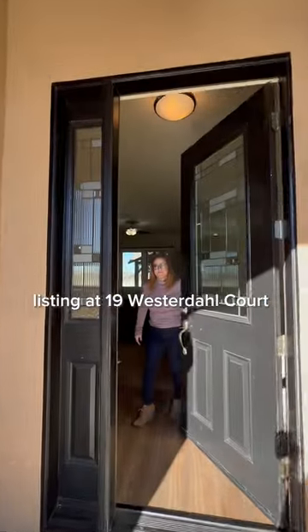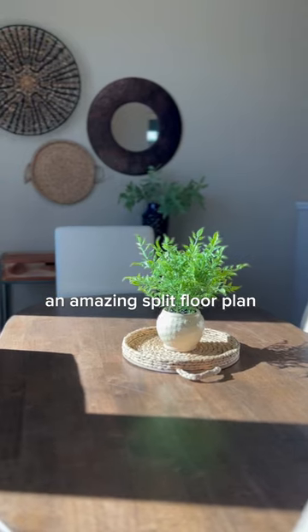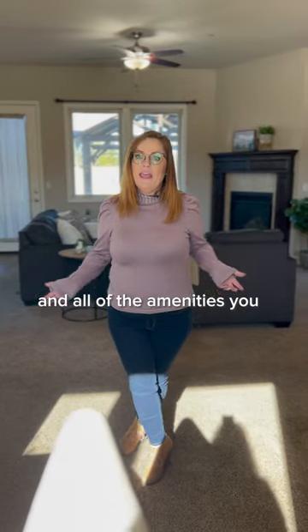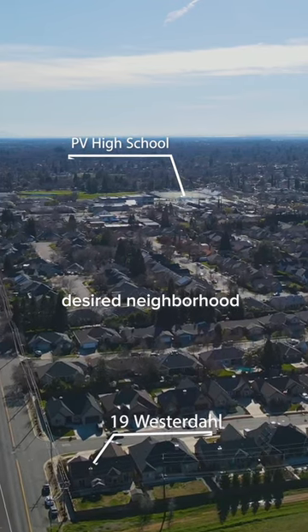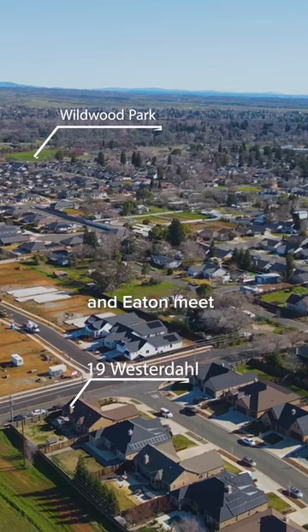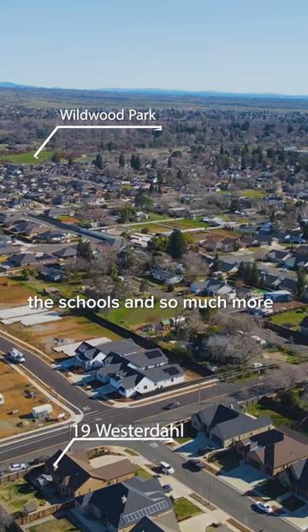Welcome to our newest listing at 19 Westerdahl Court, a beautiful home offering an amazing split floor plan and all of the amenities you could look for. Located in a desired neighborhood where Cianothis and Eaton meet, you are right by the park, the schools, and so much more.